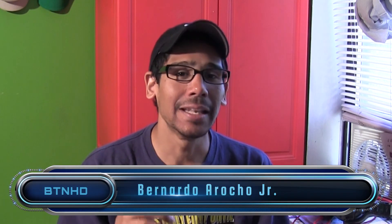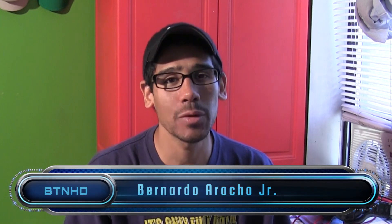Hey guys, welcome back. This is Bernardo from BTNHD. Linux Mint 17 was released not too long ago — they released the RC, the KDE version, as well as the XFCE version, which was released yesterday. I'm super excited and I've been playing around with it, but I want to show you guys the top three new features I noticed with this new operating system.